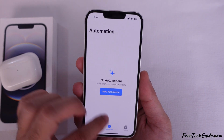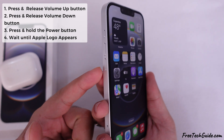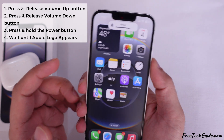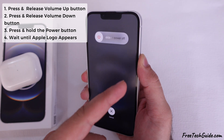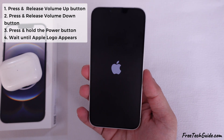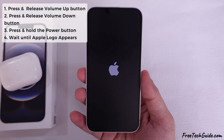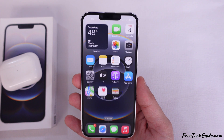Force restarting the iPhone can also help. Quickly press and release the volume up button, press and release the volume down button, and then press and hold the side button on your iPhone until you see the Apple logo on your screen. After that, release the side button and wait for the restart process to finish, then unlock your iPhone and check if the problem is fixed.